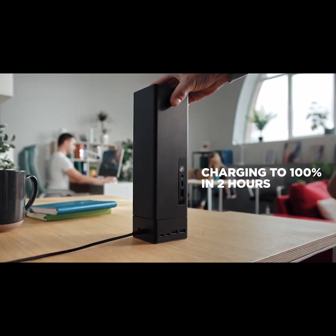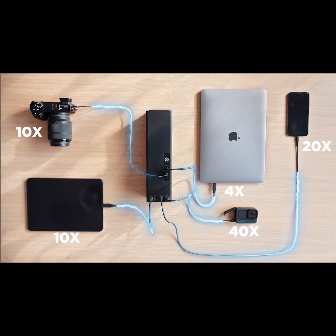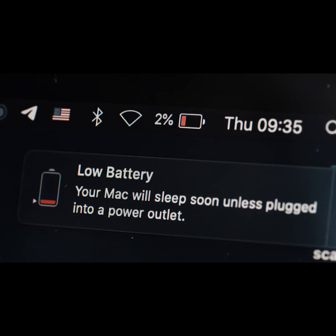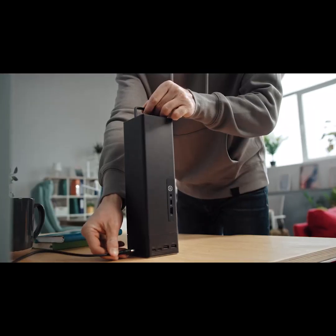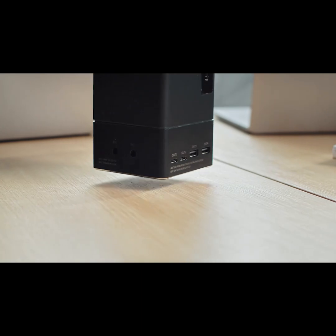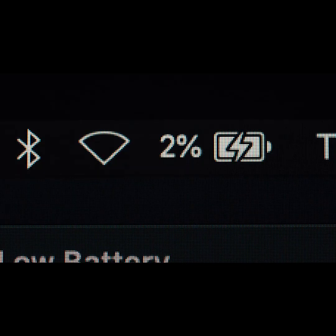One full charge takes about two hours, and when it's fully charged, it has enough juice to charge your devices multiple times. Its massive output of power, in combination with an extension module, can easily charge three laptops at the same time.